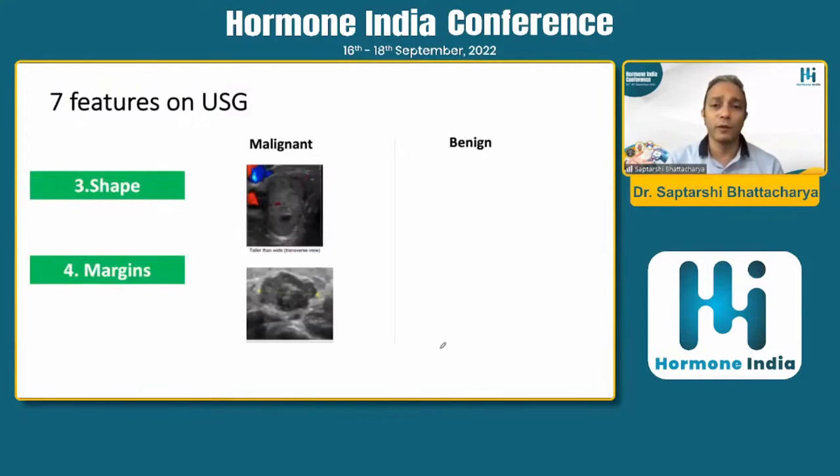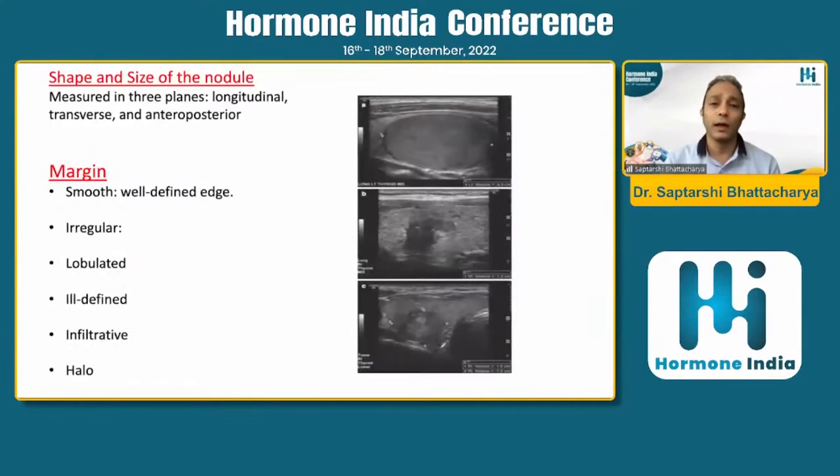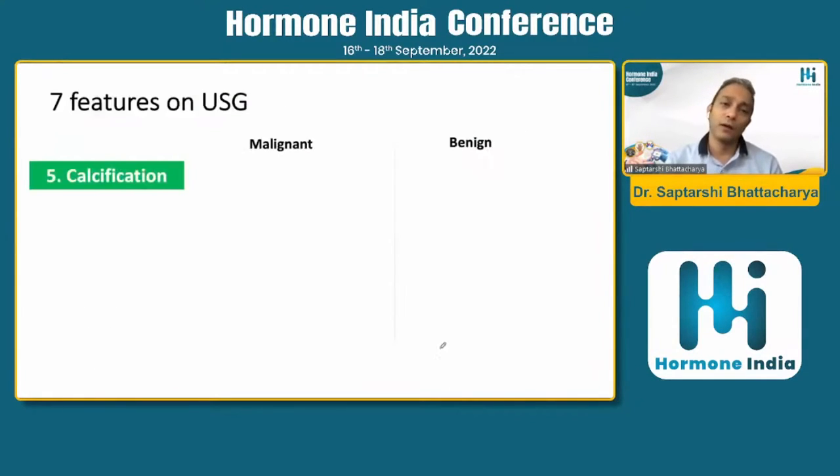You also need to look into the shape of the nodule. If the nodule is taller than wider in the transverse view, the chance of malignancy is more — this occurs because of the rapid expansion of the malignant nodule. If you have irregular margins, the chance of malignancy is again higher. A smooth nodule carries less chance of malignancy, while an irregular or infiltrative nodule showing extra-thyroid invasion is suggestive of malignancy.